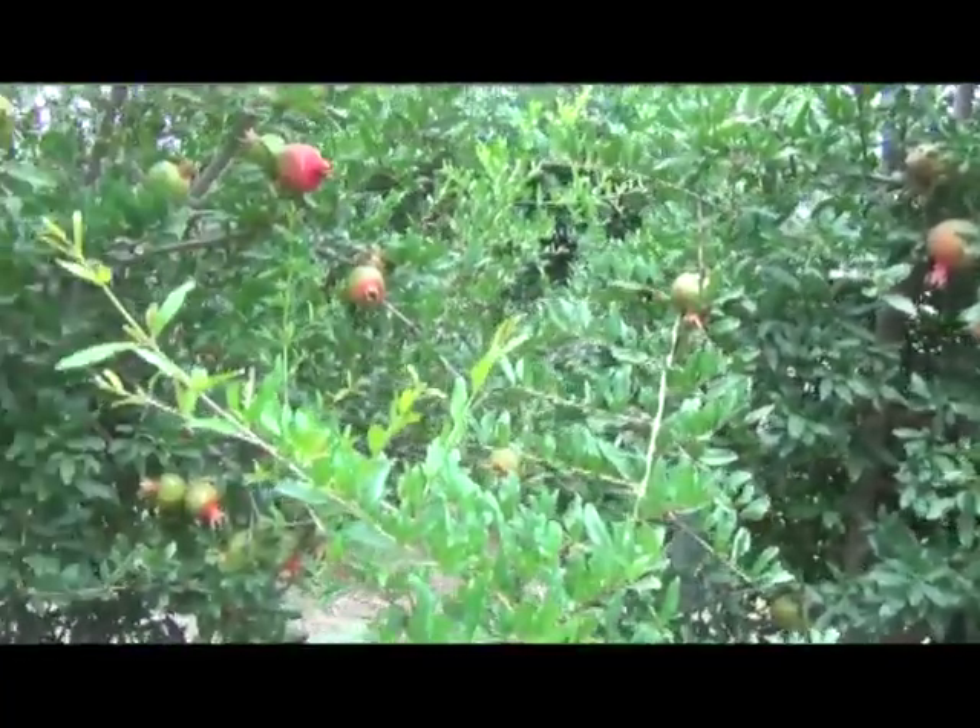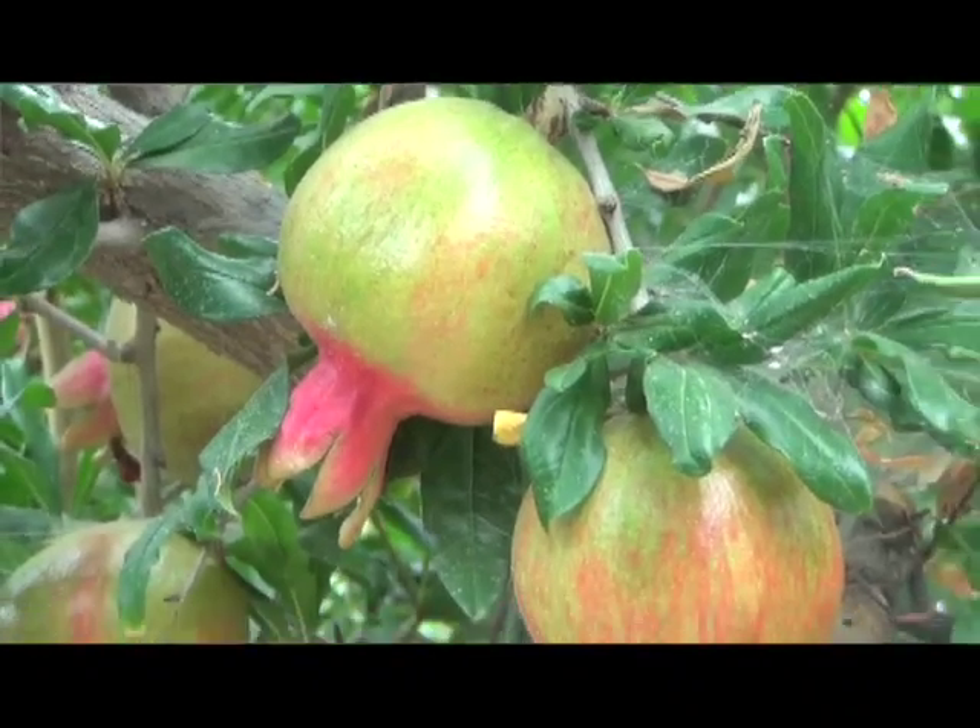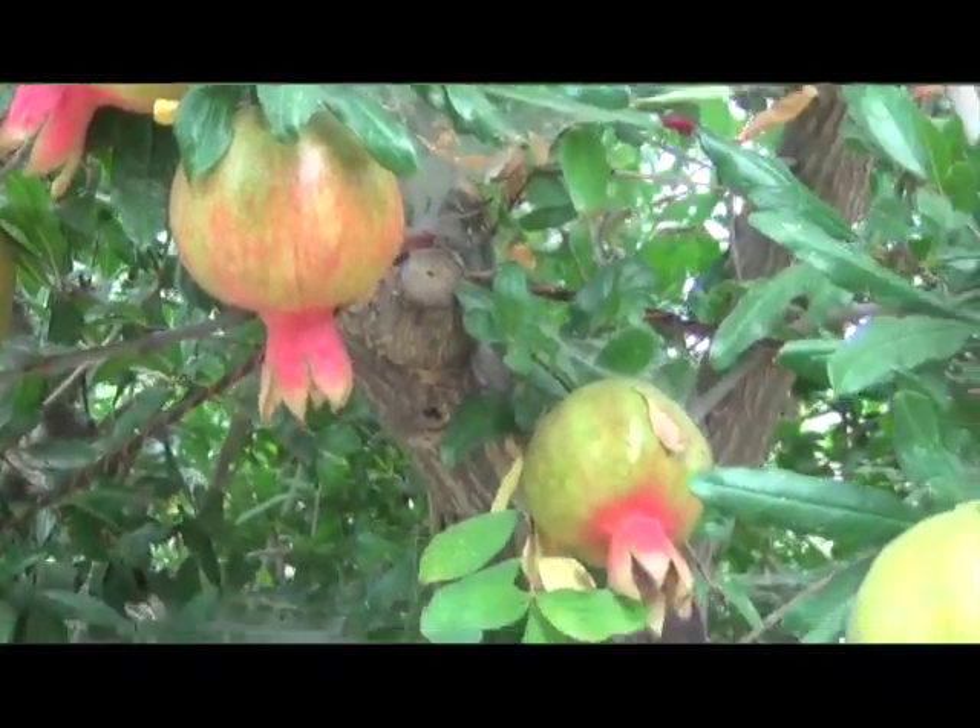We planted these seven years ago with the intention of capturing the juice market. The juice market at the time was an attractive number — they were paying $400 a ton. Well, that's all changed. Today it's $70 a ton, so we've shifted and now we're after the fresh market.